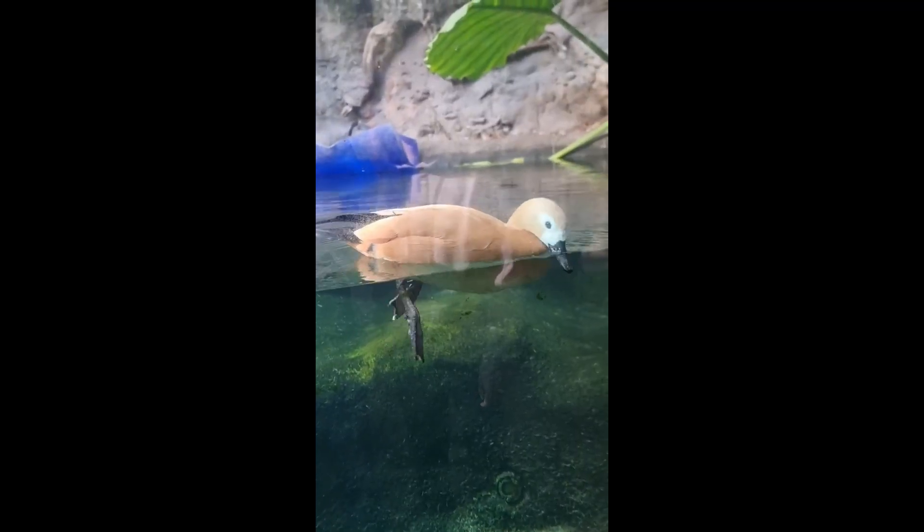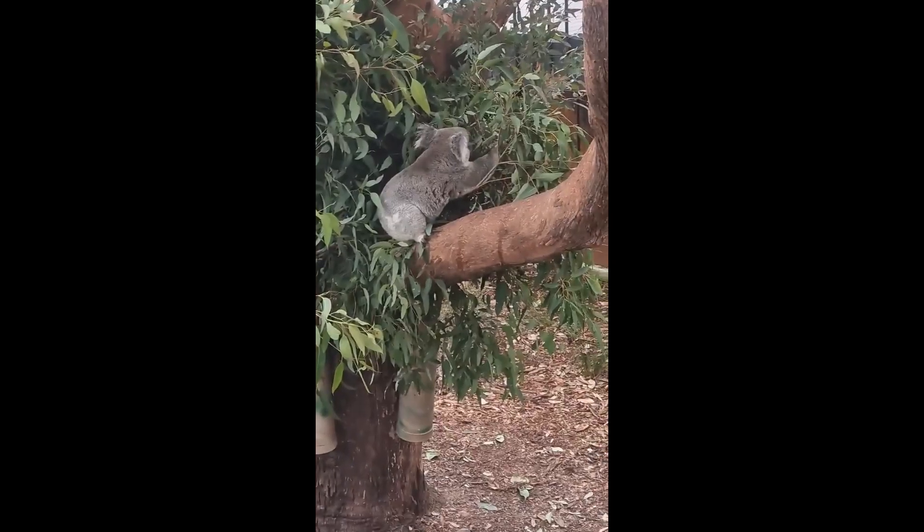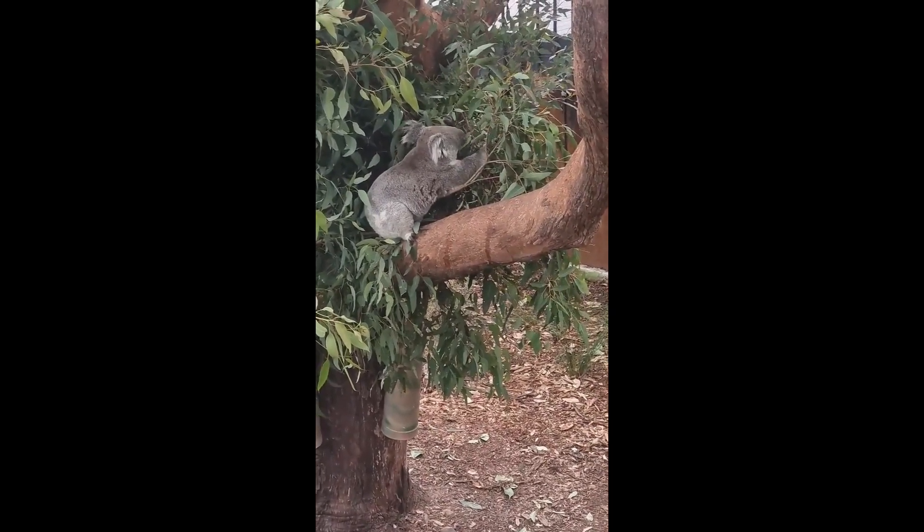Walk through different trails including Australian Walkabout, Kids' Trail, Reptile Walk, African Savannah and more.